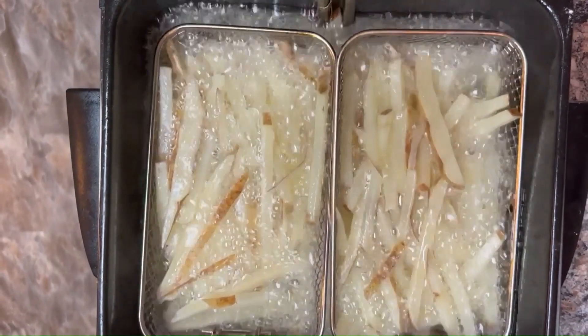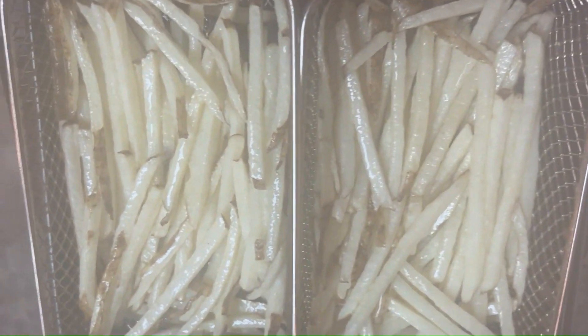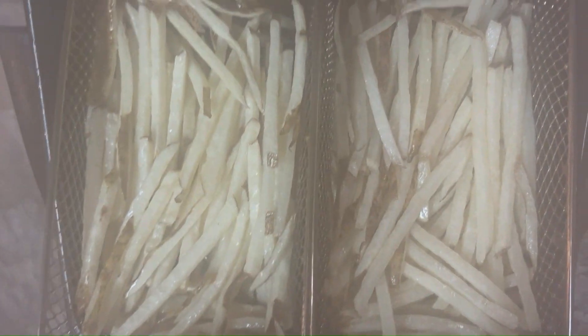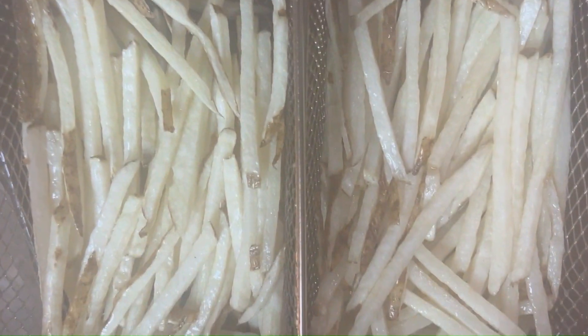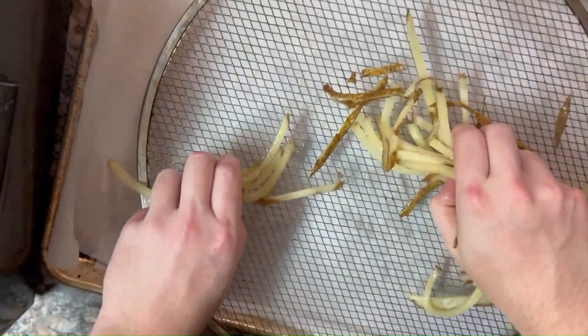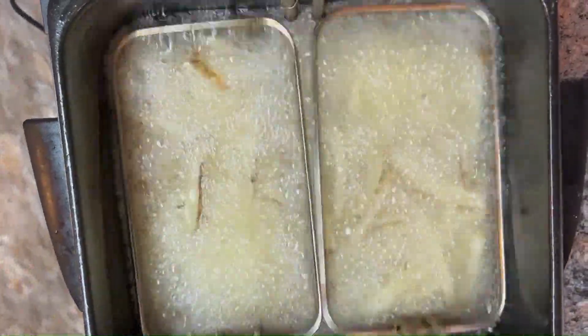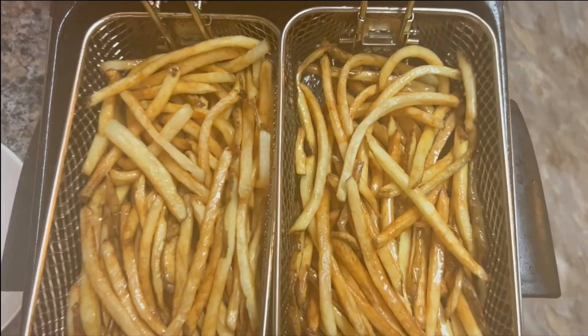As those fries turn a delicate shade of golden, it's time for their transformation. Take them out, let them cool to room temperature — about 10 minutes — and then we're going back for round two. This time around we're taking crispiness to a whole new level, the kind that makes your taste buds do a happy dance. Fry until they're a beautiful brown with an irresistible crisp.